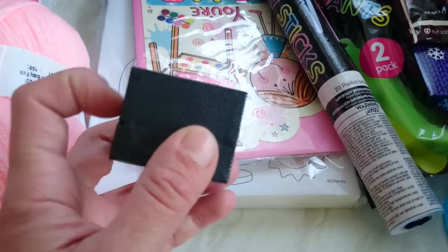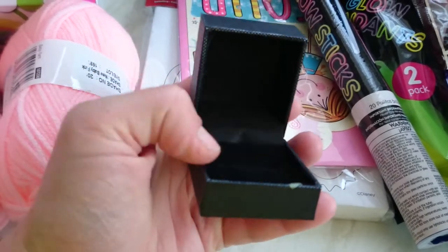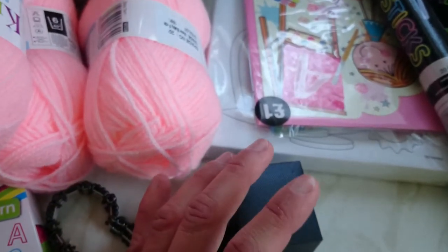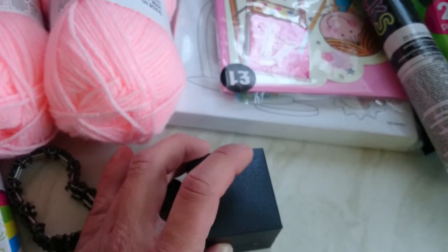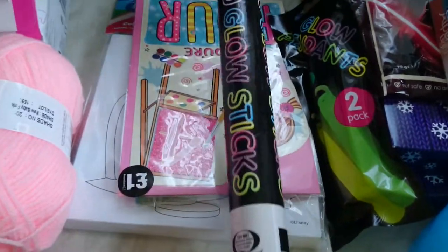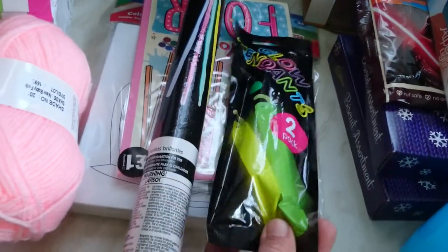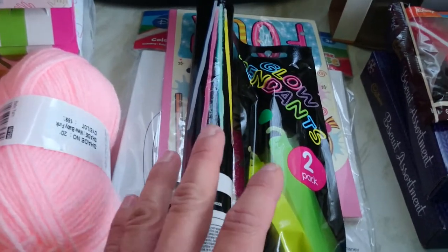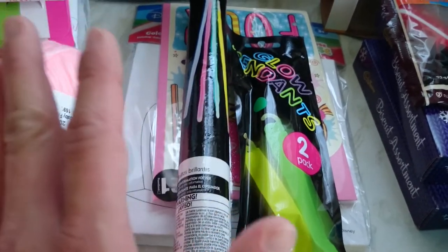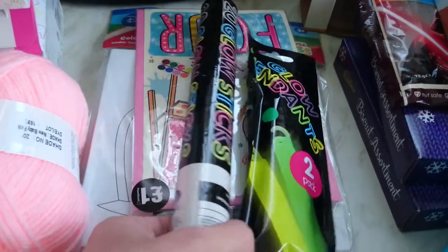Then I got this ring box. I bought a ring off eBay for a Christmas present and it didn't come in a box, so that's why I bought one. I was hoping they'd have other gift boxes as I've ordered other jewellery, but they only had the ring boxes left, which was a bit disappointing. Then I got a 20 pack of glow sticks and two glow pendants. Another lady I watch on YouTube suggested the idea of putting them in the bath for your kids with a low light on, and my kids absolutely loved it, so I bought some more.